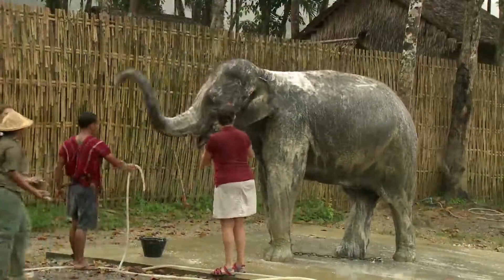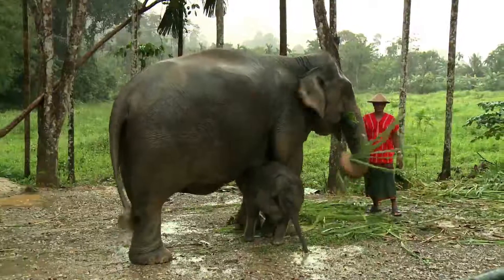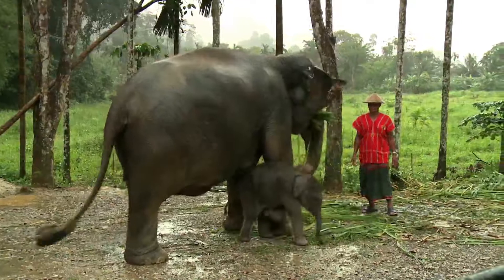Conservation is at the heart of the Elephant Hills philosophy, and we were particularly privileged during our visit to get a glimpse of the newest addition to the family — Baby Ha Ha.